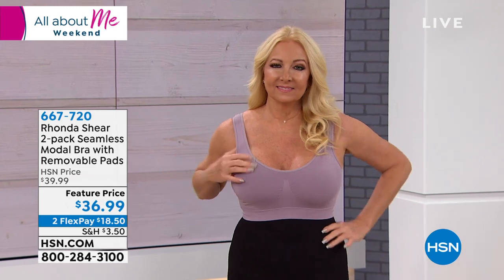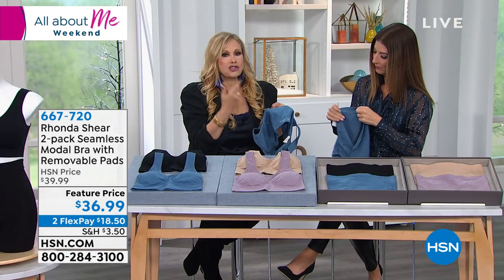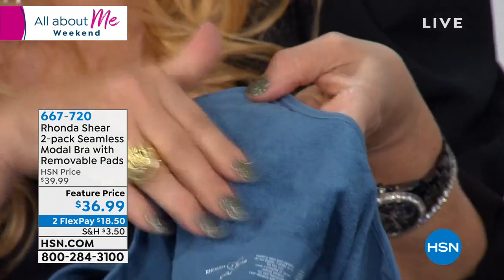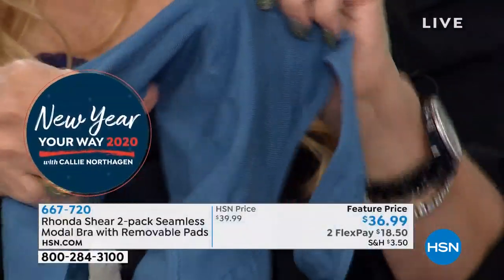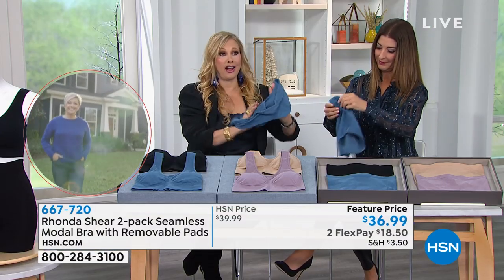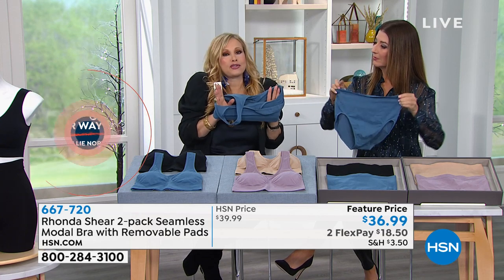This is a two-pack without lace of the A-bra. It does have the removable pads. I just want you to look at the inside of this bra — it has such incredible texture, almost like loop-de-loop in the back, almost like a brushed terry cloth. So this Modal bra, if you sweat a lot or you exercise a lot and you get very heated — you don't even have to get heated — this bra's for you.